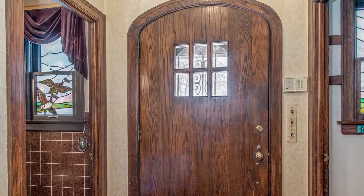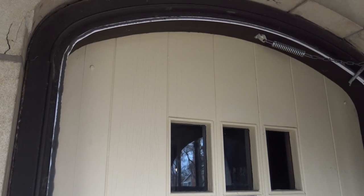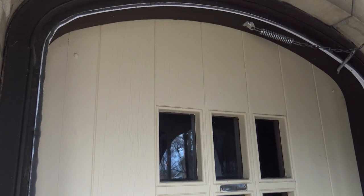The front door is actually gorgeous — it's about two inches thick and it has a custom arched top storm door, which is just beautiful. So we're going to refinish that door, bring it back up to its original wooden beauty, and we're also looking at the windows in the home.